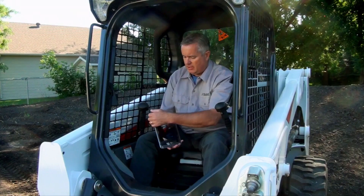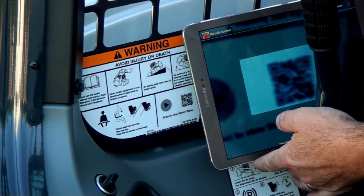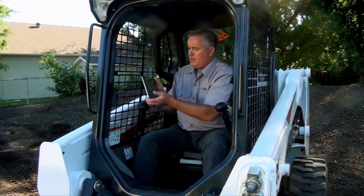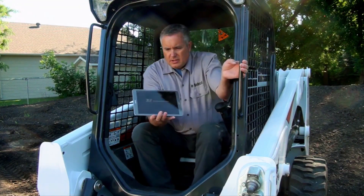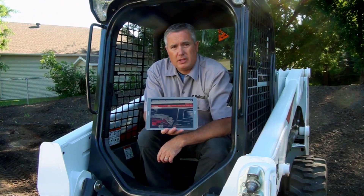I click on the app, I align it to the code so that it scans, and as soon as it scans, it takes me to a link. I click on the link, and it launches a safety video for the product.